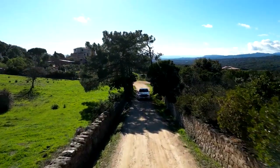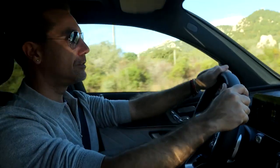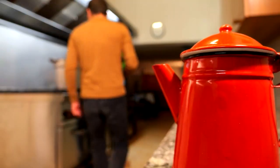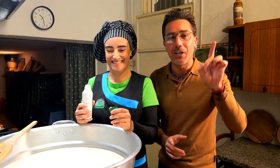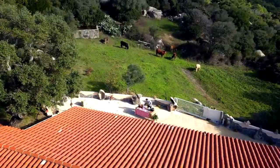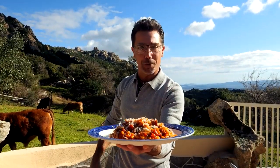In this series, I'll be travelling around Sardinia's most remote and mountainous regions to meet the locals, explore the way of life, make Pecorino, and of course cook some delicious local recipes. Enjoy and buon appetito.